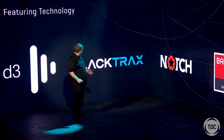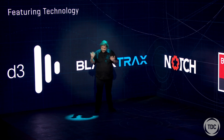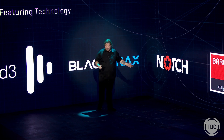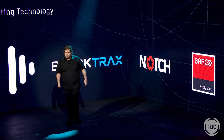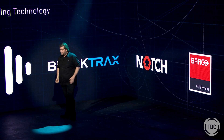We also want to showcase the Black Tracks tracking system, which will come into play and track me doing things. There's also Notch generative effects running on D3, and we're coming out today of our new 30,000 lumen laser projectors and also some moving head projectors as well.